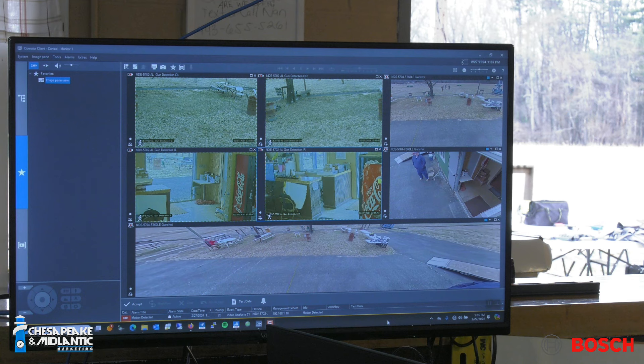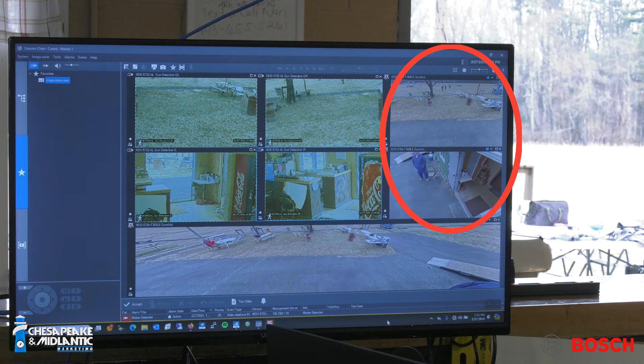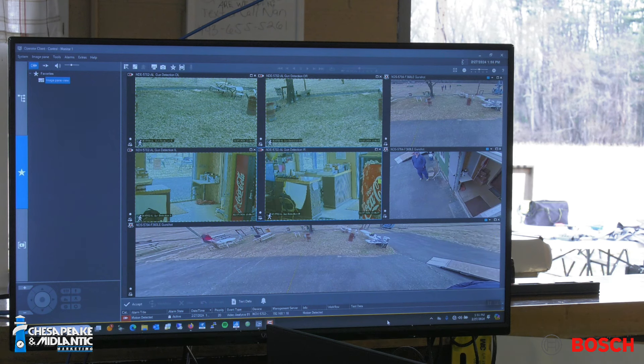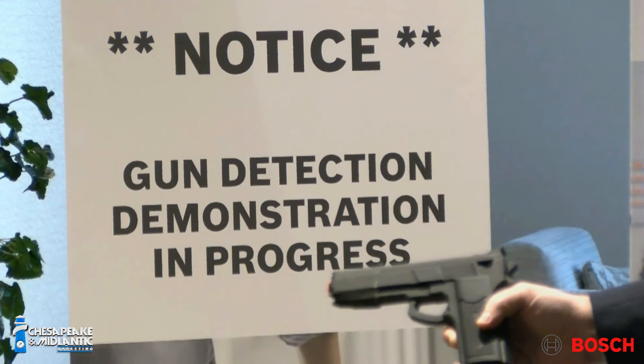Now that you've seen what our threats approaching look like, we're going to take you through a view from an operator's perspective. On the screen, you'll see in the top left corner the four images from our visual gun detection cameras — the two outdoor on the top and the two indoor on the middle row. The other three images, the two smaller ones on the right as well as the panoramic on the bottom, are all coming from our panoramic camera, giving total situational awareness of the scene even outside of the relatively narrow fields of view of the gun detection cameras.